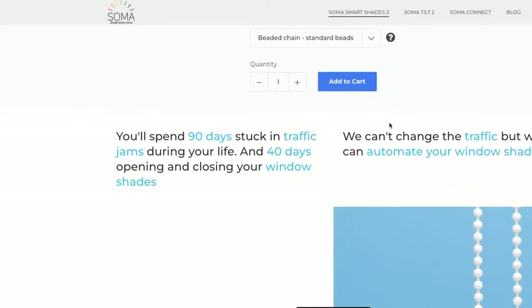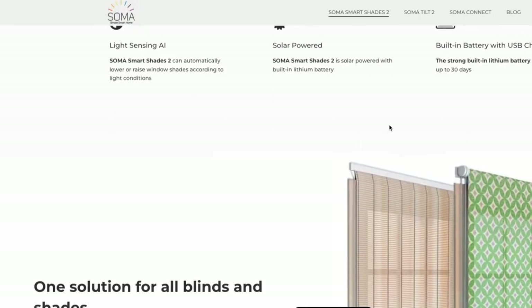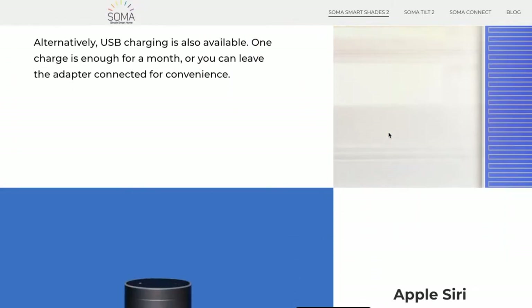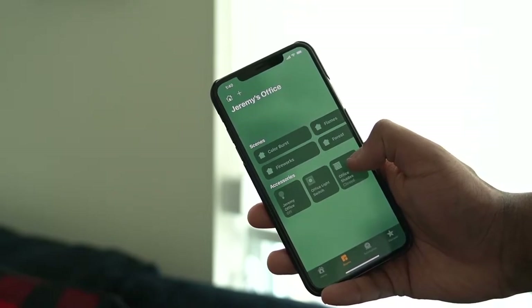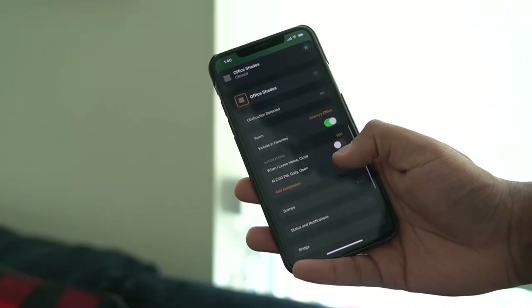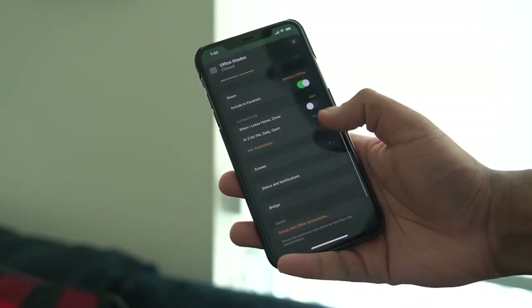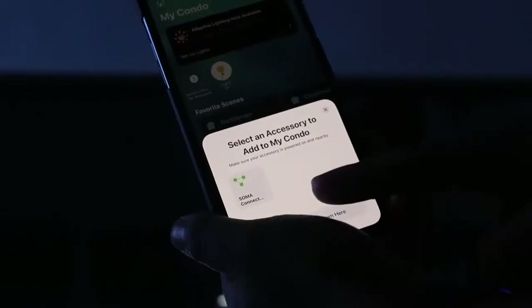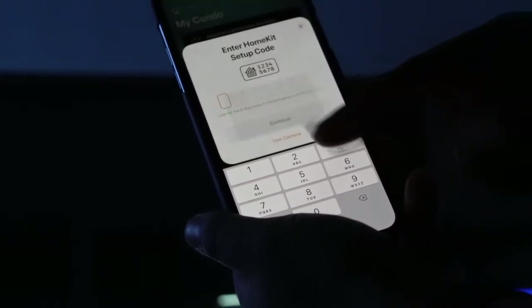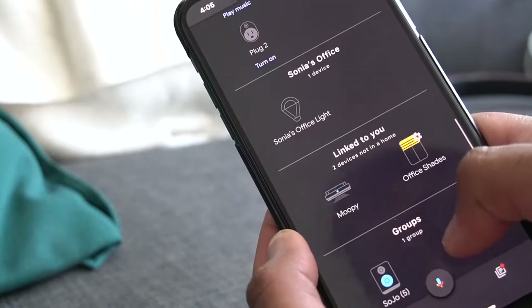This company has been making waves in the smart home game. A bit of background on how I came across them: they did not reach out to me — I was the one that reached out to them after doing research on making my existing shades smart. This company mainly stood out because of the ability to connect with Apple HomeKit, a feature that's far and few between. Although it's not officially a HomeKit-certified device, it works really well, and I'm giving them a point for that. It also works with Google and Alexa.